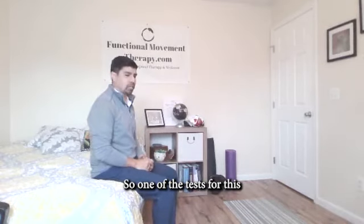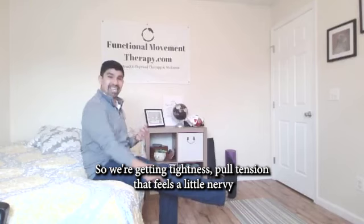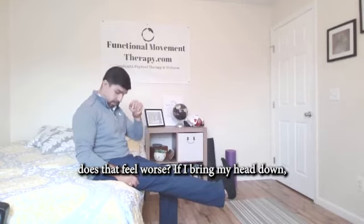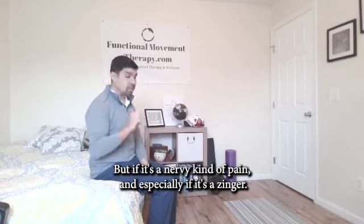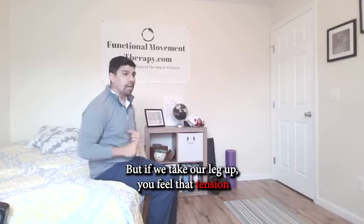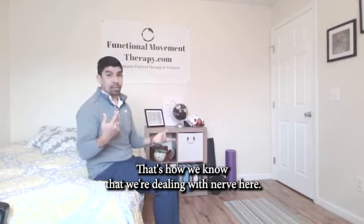We also want to look at neural tension. One of the tests for this is the slump test — or what I call the kick your head off test. Take your leg and kick it up to see how that feels. Are you getting tightness, pull, tension — something that feels a little nervy? If you bring your toes back, does that feel worse? If you bring your head down, does that feel worse? That lets us know some information. You might have muscular tension, fascial tension, but if it's nervy pain — especially if it's a zinger, that electrical shock, increased numbness and tingling — and when you kick your leg up and move your head back to look up at the ceiling, you're shortening the nerve and relaxing it. Does moving your head change the sensation in your leg? That's how we know we're dealing with nerve.